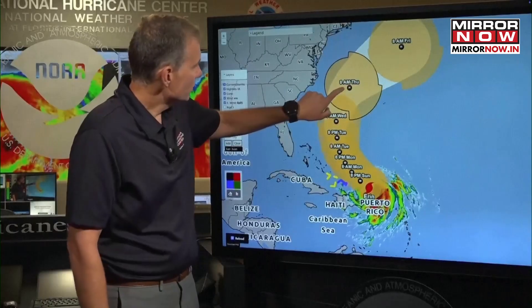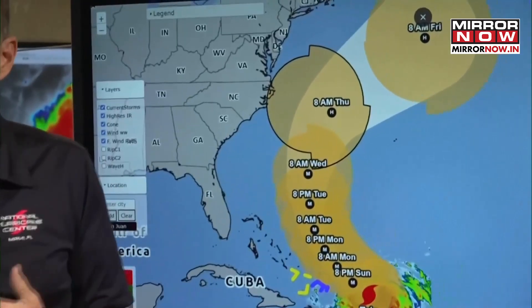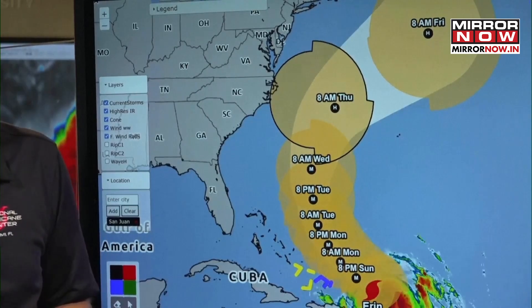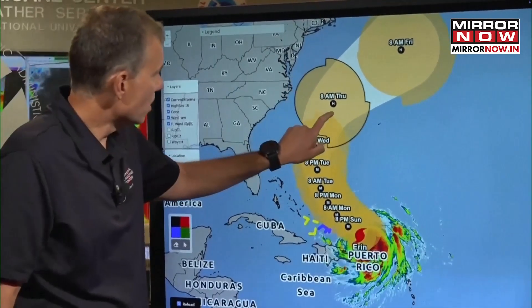If the storm were to move just a little bit to the left or west of the forecast track, we could clip the Outer Banks with those tropical storm force winds, and a tropical storm watch may be required for the Outer Banks as early as tomorrow.